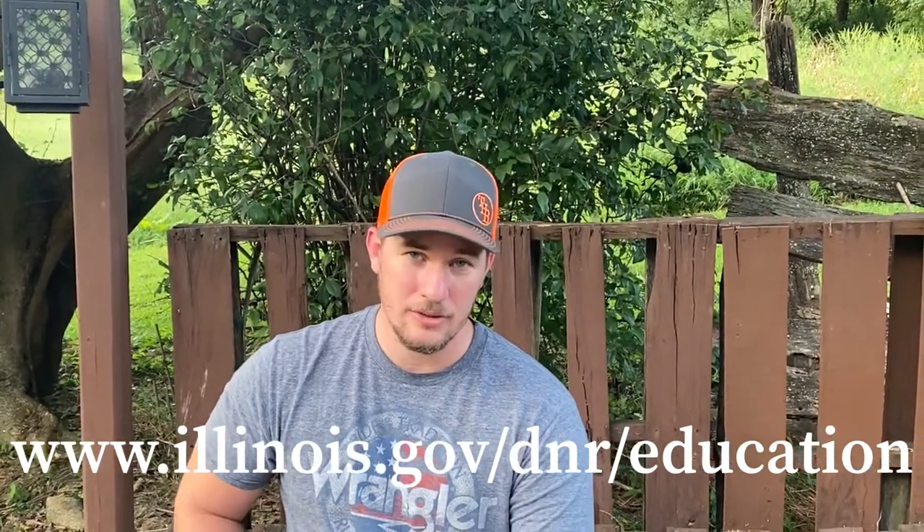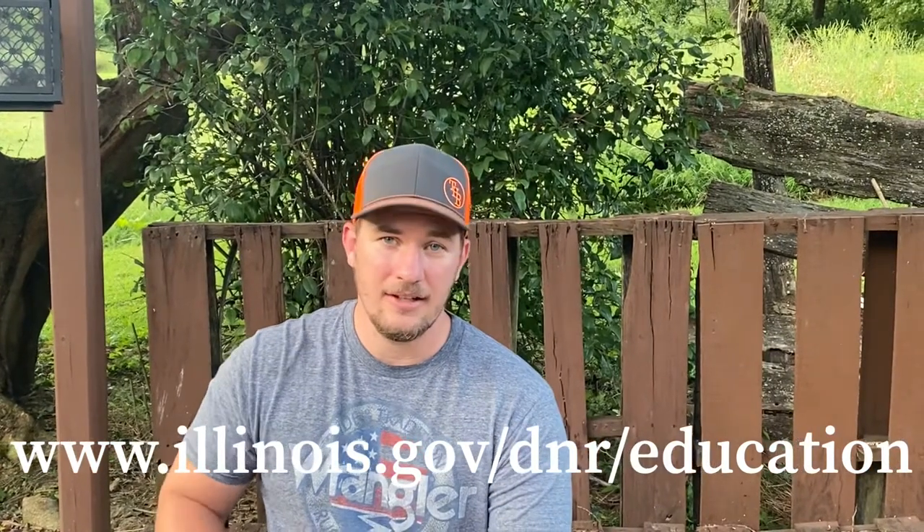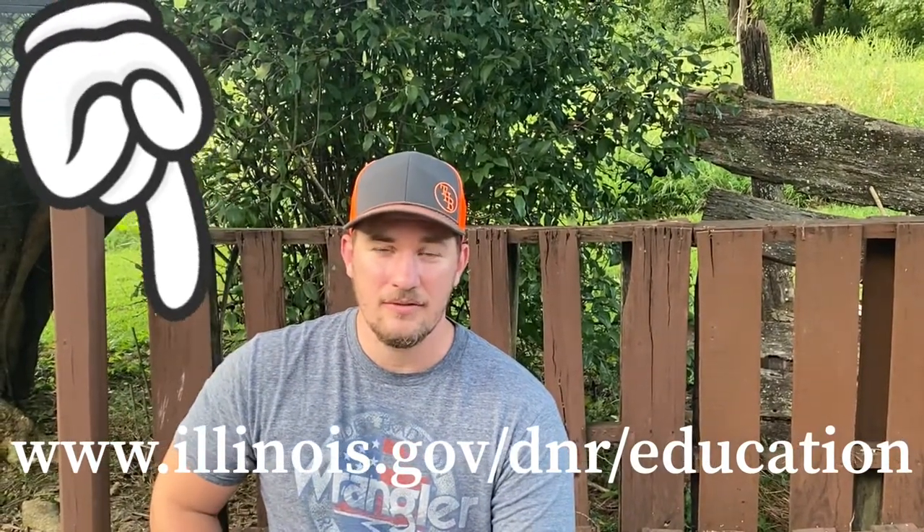For more information on 13-line ground squirrels, you can google it, but for Illinois specifically go to www.illinois.gov/dnr/education. You can look up lots of different animals there, not just this one. At the end of this video you'll wonder how I got so close — my secret: I laid my phone down by the gutter where I saw him go in, left it there for about 20 minutes, and he did all the work for me. Check out this cool video and I'll see you next week!